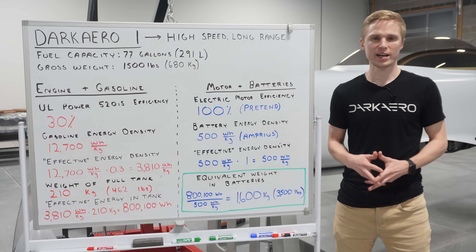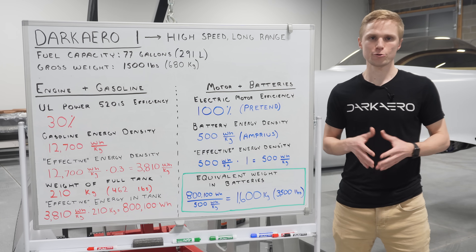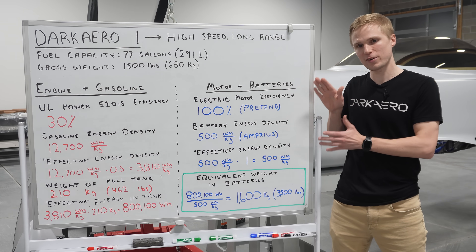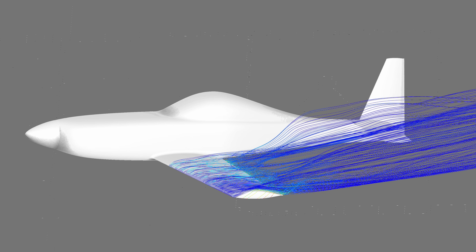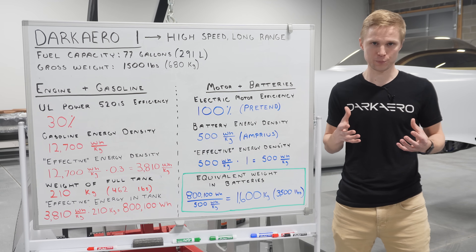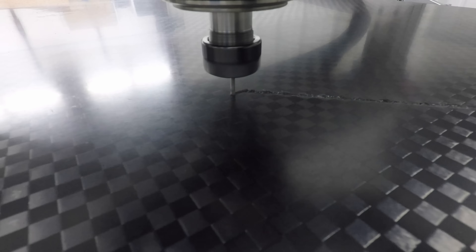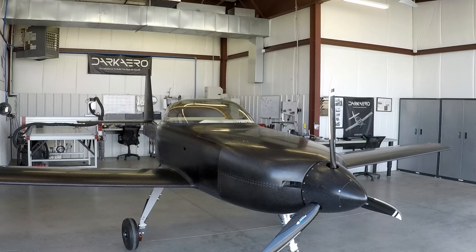A recurring theme throughout this entire discussion has been the importance of minimizing weight. Reducing the weight of an aircraft is the main variable that can be altered to improve its mission capability, and this is especially true in electric aviation where you're trying to put as much weight as possible towards batteries without compromising flight characteristics. Minimizing weight on any airplane is a virtuous cycle: a lighter airplane requires less wing area to achieve flight, which means less drag. Less drag means we can fly at higher speeds without increasing the size of the engine. Keeping the engine small means lower fuel consumption, which results in more range for a given fuel volume. The Dark Arrow 1 represents an effort to explore those limits.